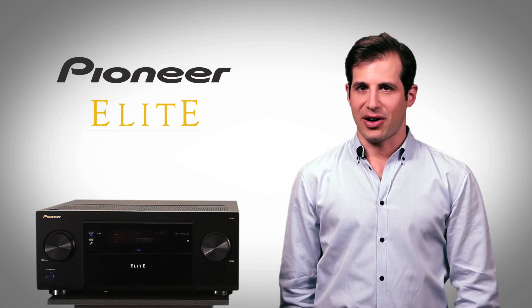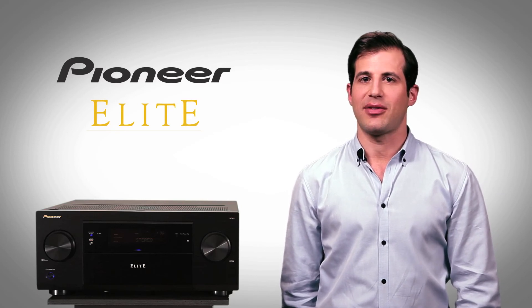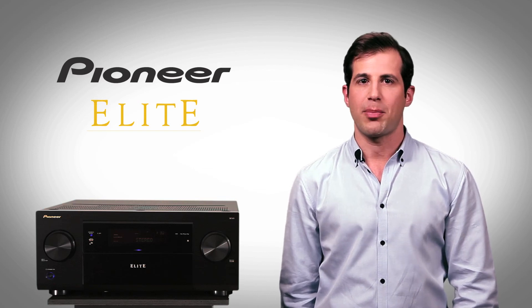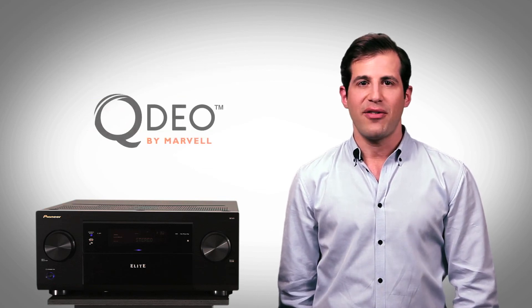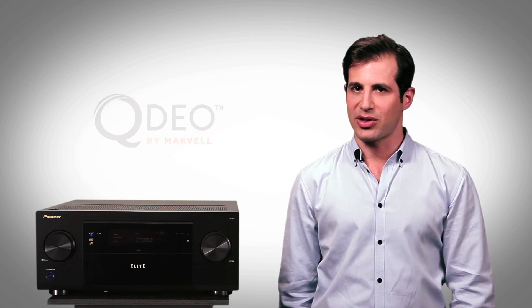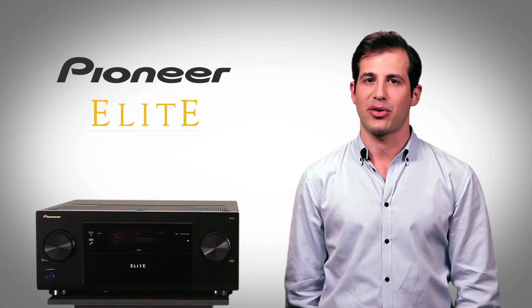When it comes to home theater, the Elite SC61 delivers superb video processing, enhancing your TV's performance with impressive calibration flexibility. QDO video conversion and scaling, advanced video adjust, and stream smoother technologies meet the demands of the most critical viewers.